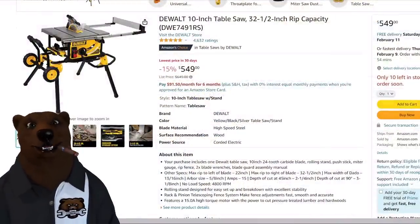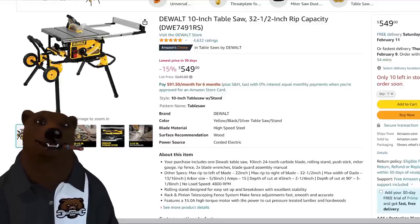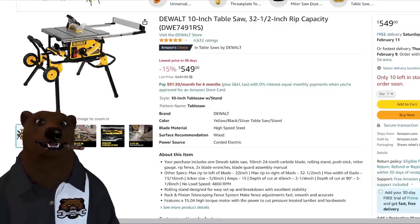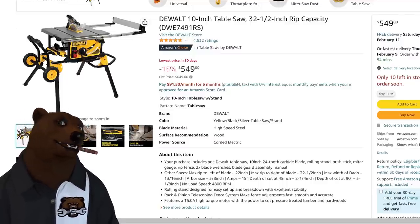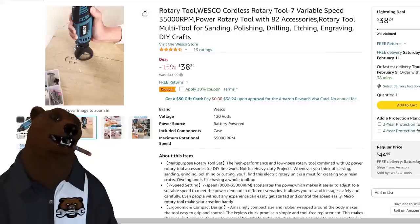First up we've got the DeWalt DWE7491RS — that's a mouthful. This is the 10-inch table saw with stand and wheeled cart. This is the go-to one. I'm not a big fan of compact table saws, but this one is bigger with a sturdier stand than those scissor-leg ones. The new ultra-compact reduced its blade to 8.5 inches, making it really only good for ripping. This one gives you a lot more flexibility. It's $549, down 15% from the list price of $650. It hovers around $600, so if you've been waiting, this is the one to get — I only see prices going up this year.